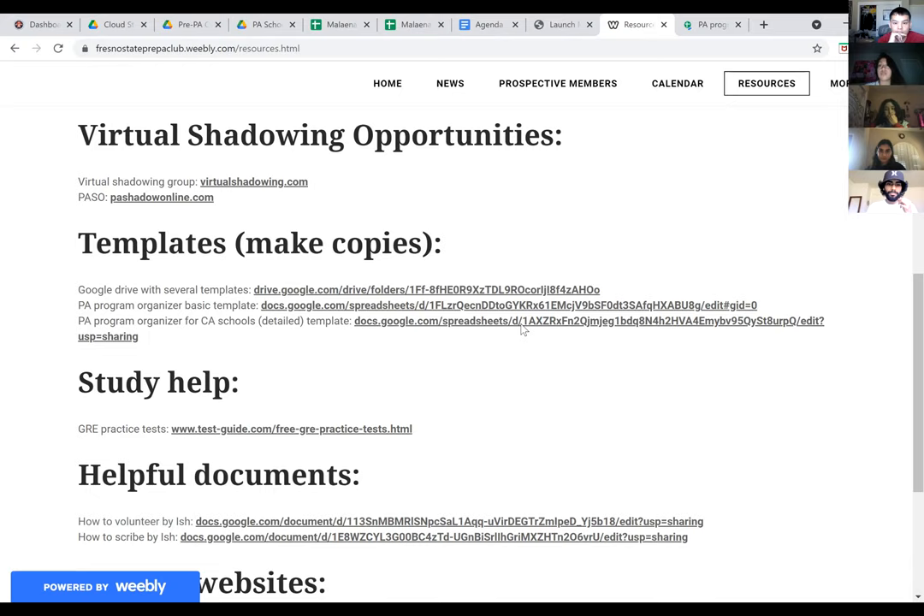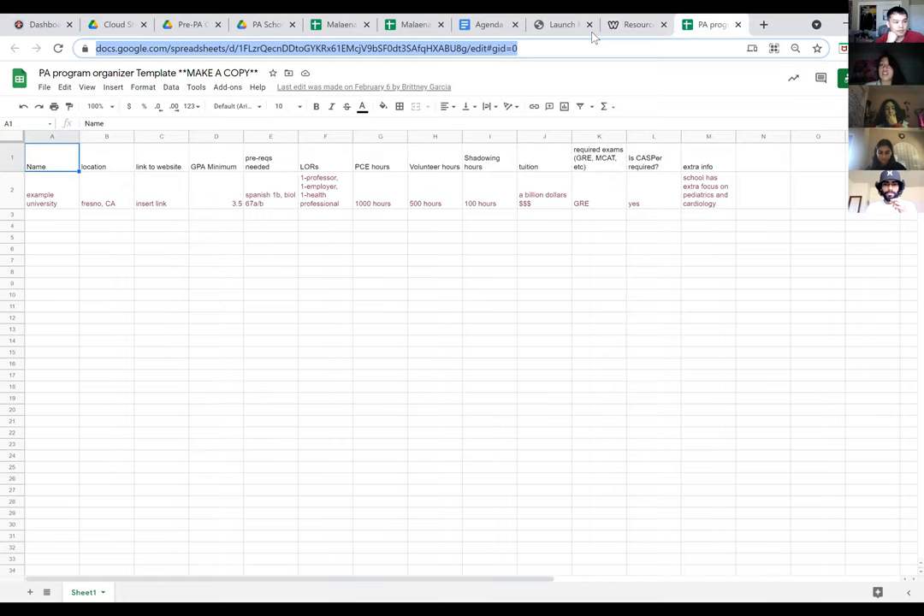I'll go ahead and post the link in the chat so you can access it. Note: if the attendance sheet isn't working, we'll just take attendance from the Zoom meeting since we are recording. Once you have the link, go ahead and make a copy for yourself — it's going to be your own personalized copy, so make sure nobody else is on your sheet.